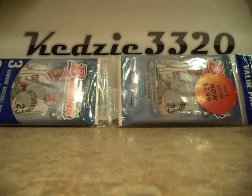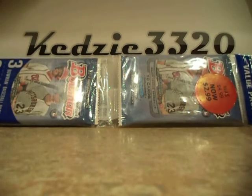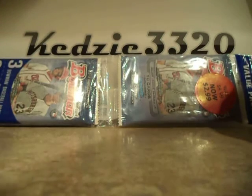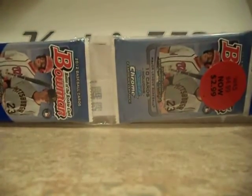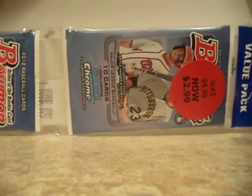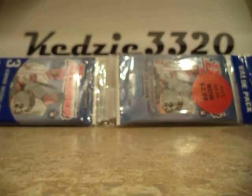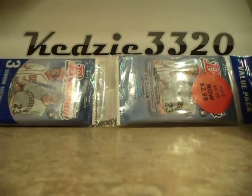Hey, what's up YouTube? This is Casey again. It's been a while since I made a video — quite busy around this time of the year — but I get the chance to break some packs for you guys. I got here a 2012 Bowman value pack from Meijer. I believe these were originally like $5 and I got it for $2.99. I got it using my points, so basically I got it for free.